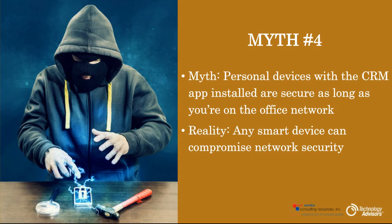Myth number four is the idea that if your personal device has a CRM app installed, you're secure as long as you're on your office network. Well, just as the innate security of your CRM isn't always perfect, neither is the security of your smart device. The reality is that any smart device can compromise network security. We will have some tips on that later in the webinar.